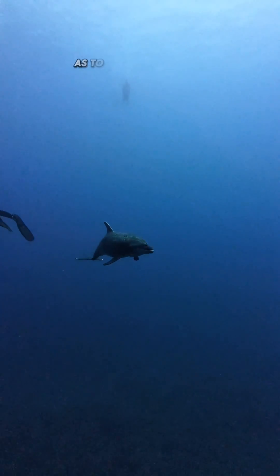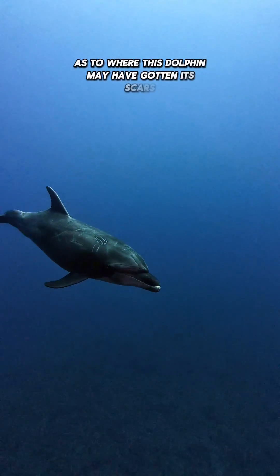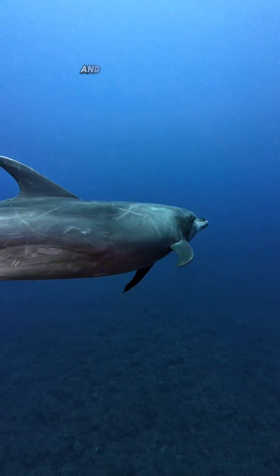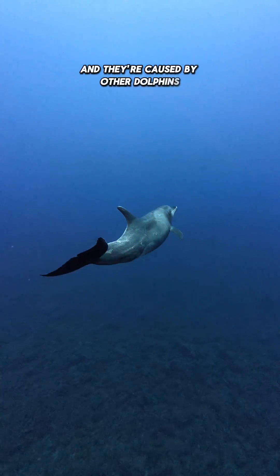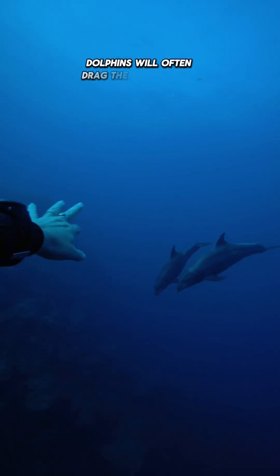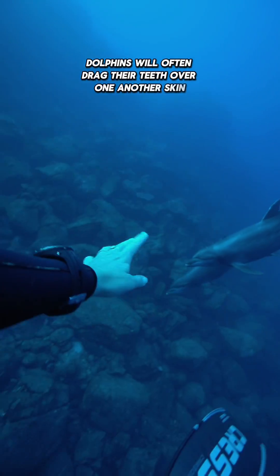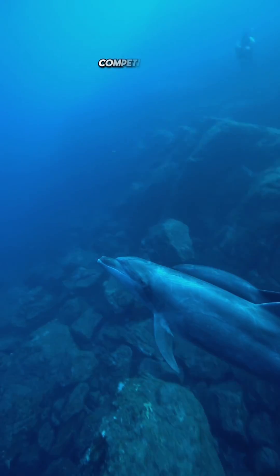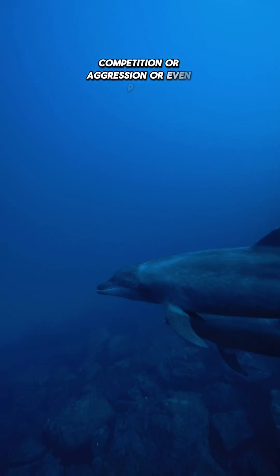Many of you were very curious as to where this dolphin may have gotten its scars. The majority of these scars are called rake marks and they're caused by other dolphins. Dolphins will often drag their teeth over one another's skin for a variety of reasons — this could be for mating purposes, competition or aggression, or even play.